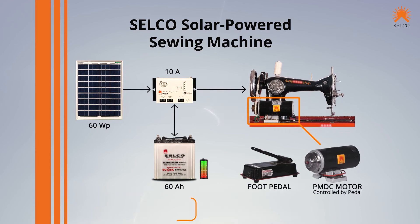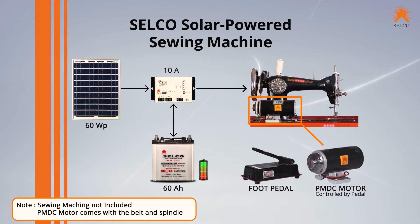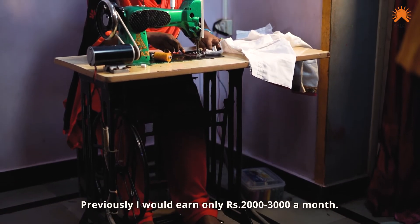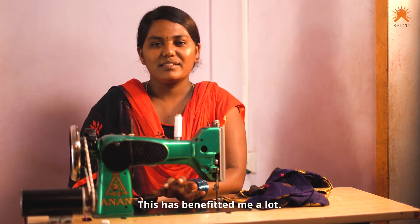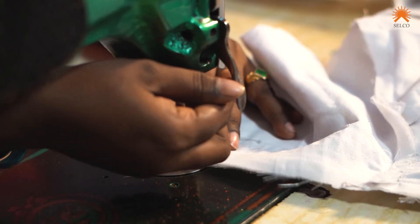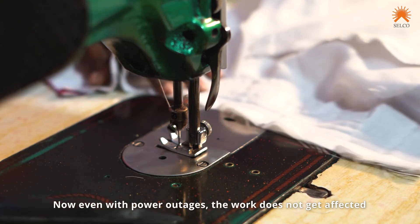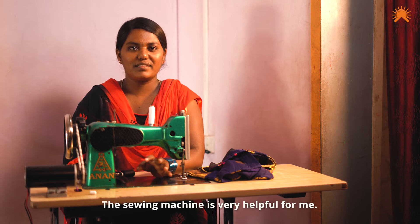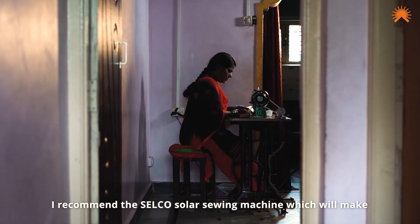It is good to have a lot of pressure on the HGM. There was a lot of profit in the solar arcs. There was a lot of profit in there. There was no problem with the current problem. There was a lot of light. There was a lot of Tylering machine and solar motor.